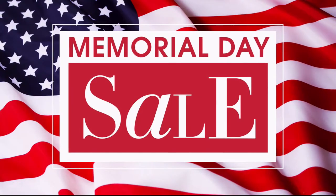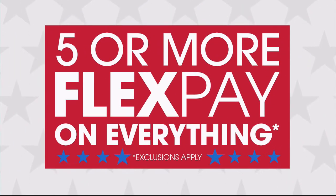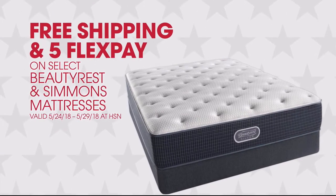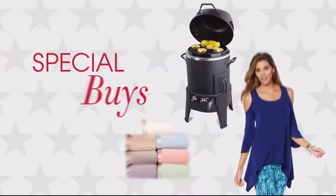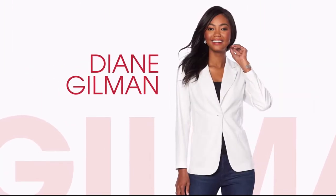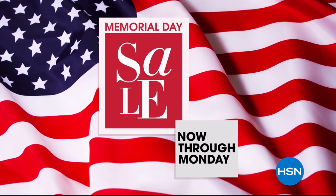It's HSN's Memorial Day sale and you won't want to miss it. Enjoy these exclusive offers: five or more flex pay on everything, 12-month VIP financing, free shipping, and five flex pay on select Beautyrest and Simmons mattresses. Plus great deals all weekend long with special buys every day on favorite brands like Jay King, Samsung, and new arrivals from Diane Gilman. HSN's Memorial Day sale now through Monday.